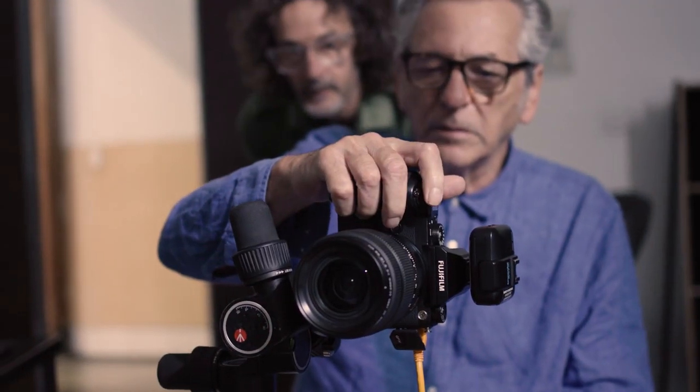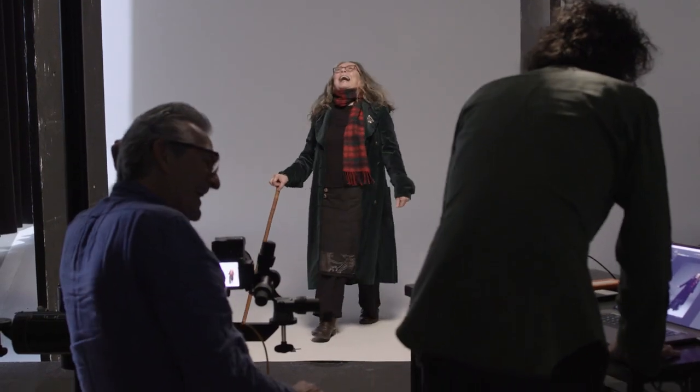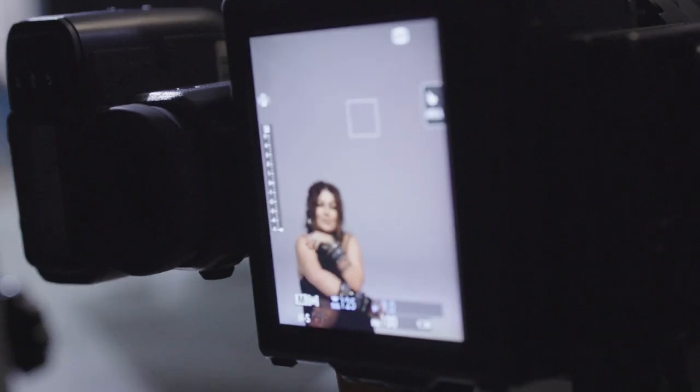I'm Andy Stevens, Gary Heery's digital operator, slash assistant, slash something else. Our working relationship is: Gary's the creative and I'm the technician, so I just make sure everything's running and he can get what he needs out of his subjects without having to worry if stuff's working properly or not.